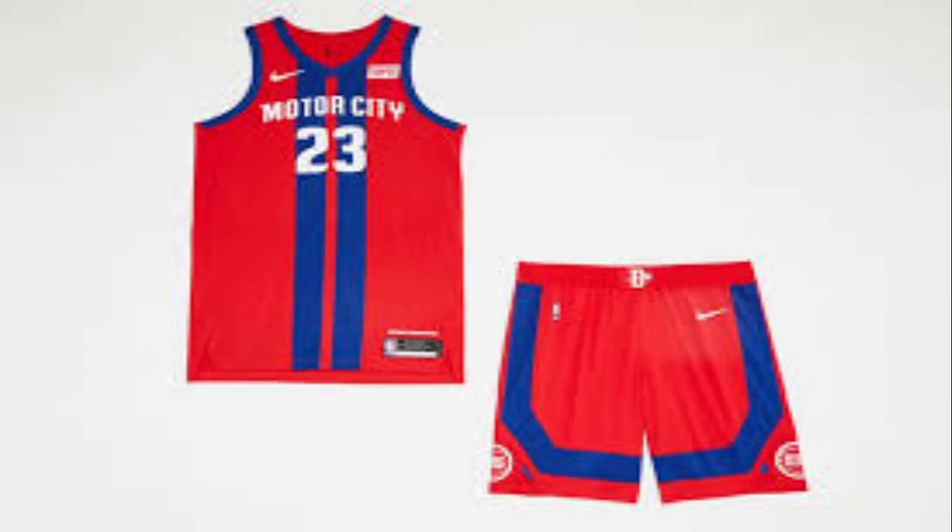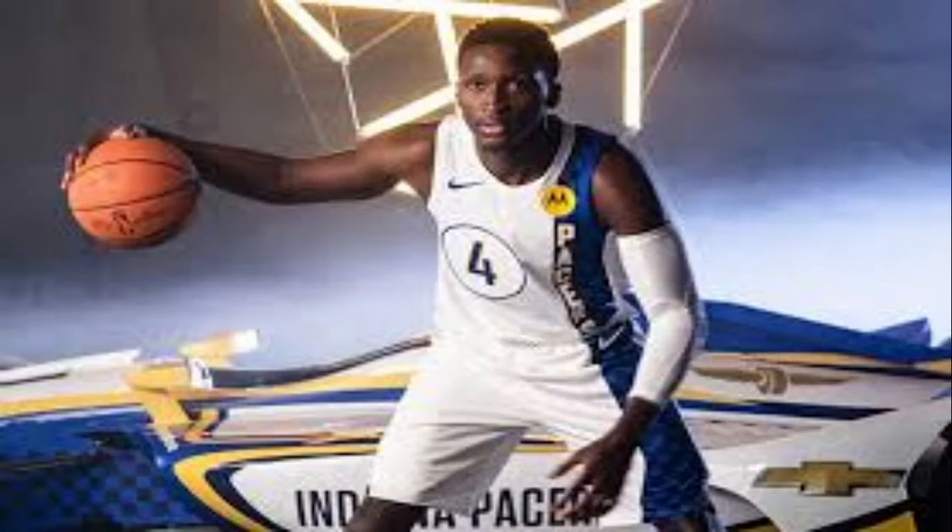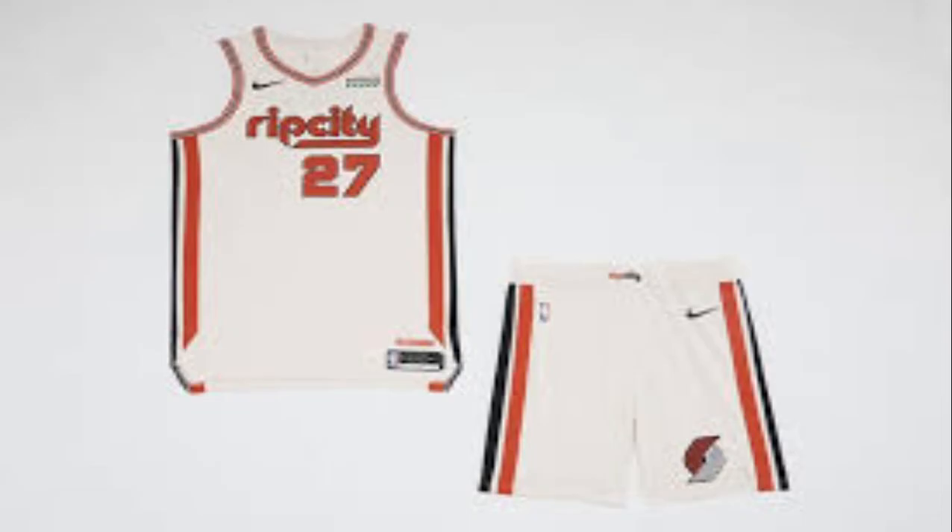Motor City, which is Detroit, is basically the same as last year. Last year they had gray, this year they have blue and red — okay. Motor City this Indiana Pacers looks really good. The Pacers blue part is a checkerboard and then they put a circle and then the number — it looks good.